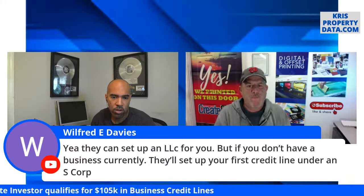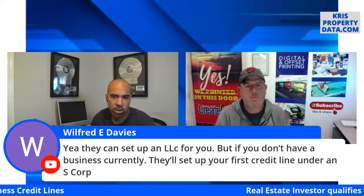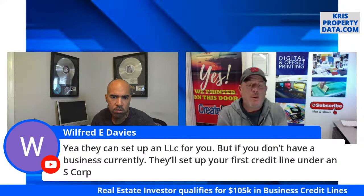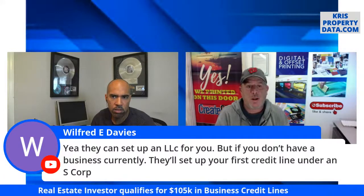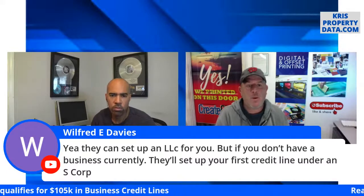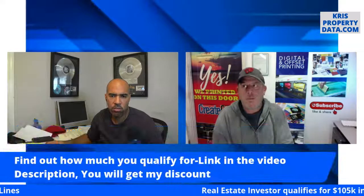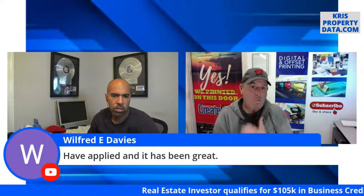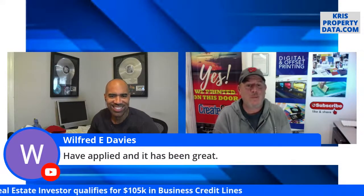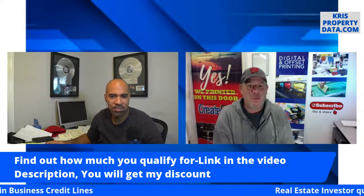Can they set up an LLC for you? If you don't have a business currently, they'll set up your first credit line under an escort account. It sounds like Wilfred may have already gone through the system. Fund and Grow provides that service — I didn't need it so I'm not fully privy to how they set it up, but I do know they offer it. Wilfred says he applied and it has been great.